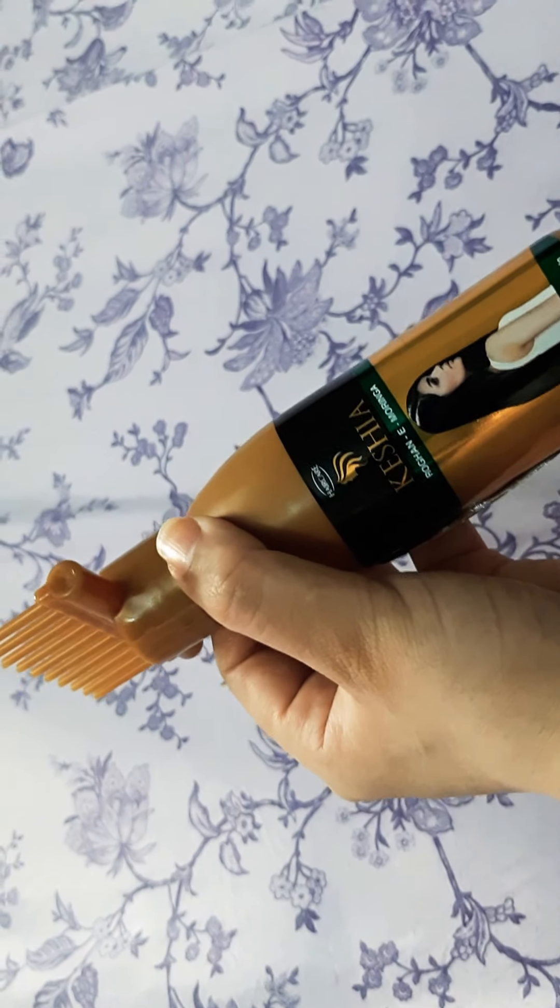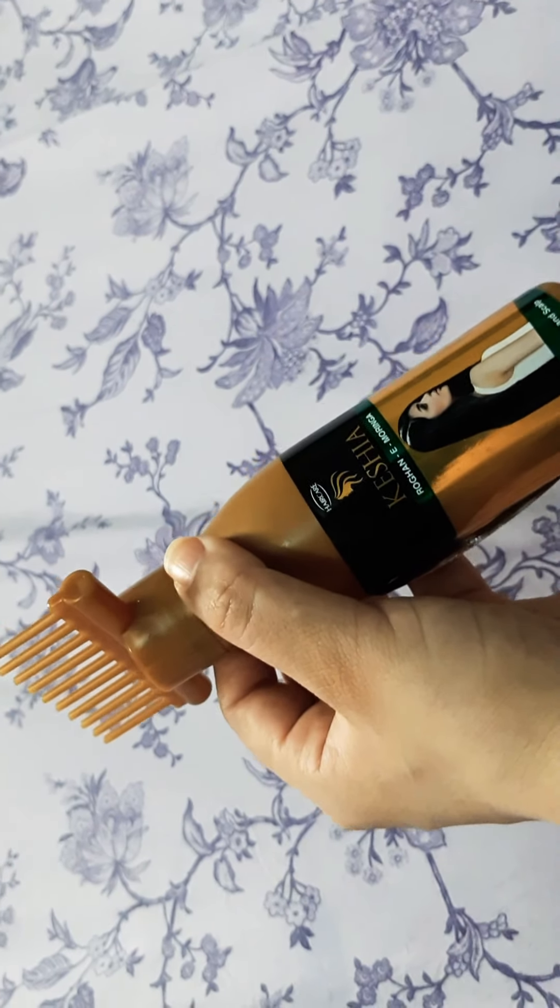The roots and scalp were clean, but the rest of the hair felt chipped — the oil was still in the hair and it was difficult to remove.